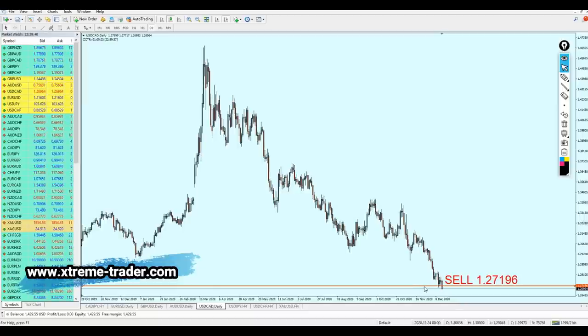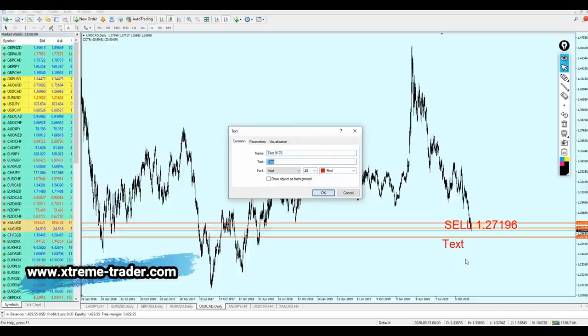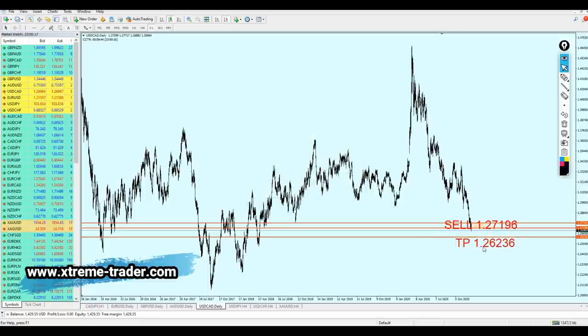The safe zone is going to range until the peak of the previous resistance level — about 50 pips, which is fair enough. The take profit level is going to be 1.26236. Hopefully it will work very well for us and bring us a lot of profits.